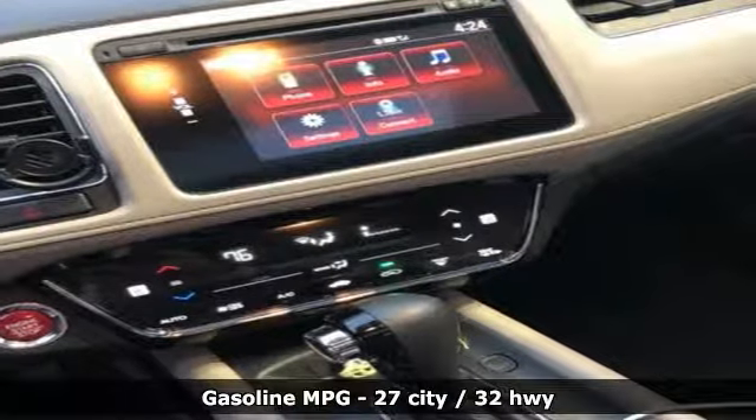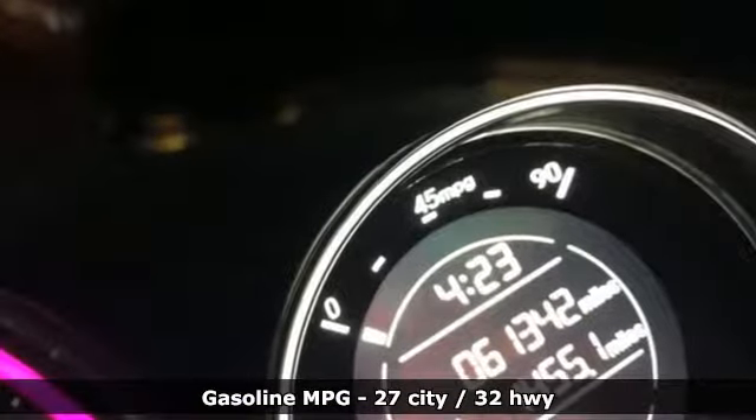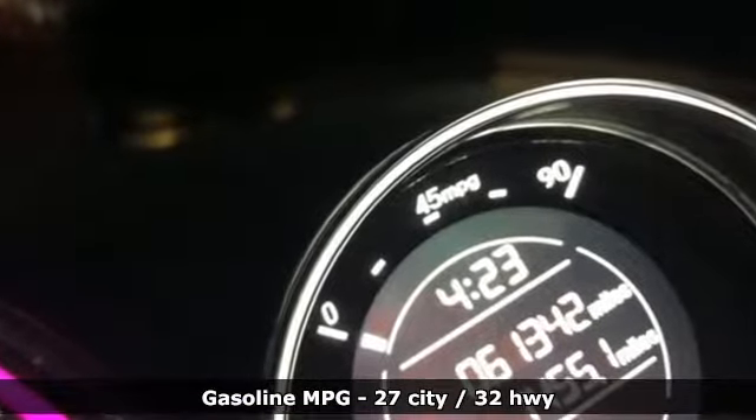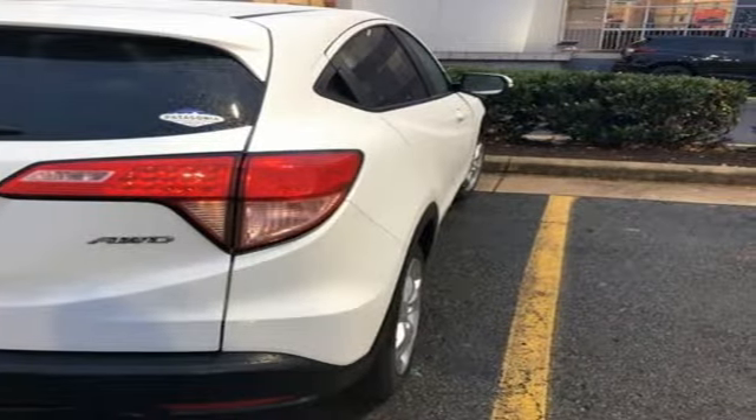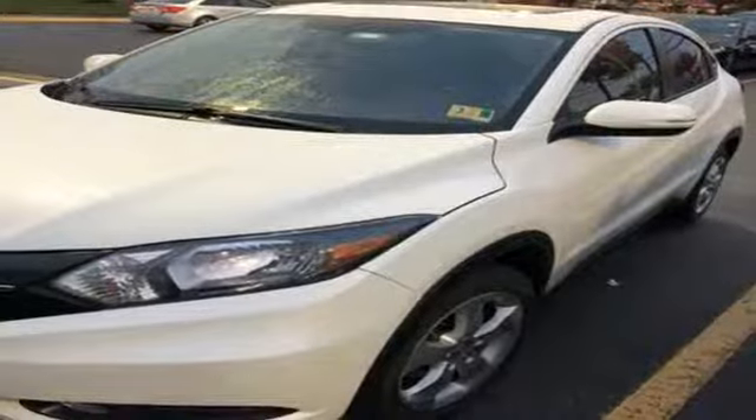It comes nicely equipped with features you'll love: inline four-cylinder engine, front heated bucket seats, streaming audio, driver and passenger heated seat back, doors, and push-button start proximity key.